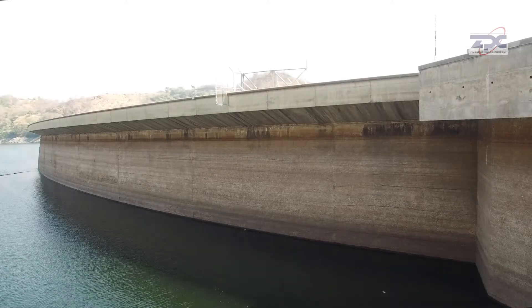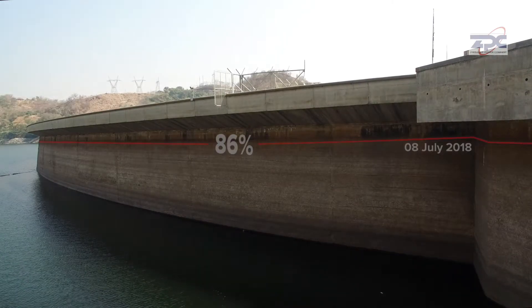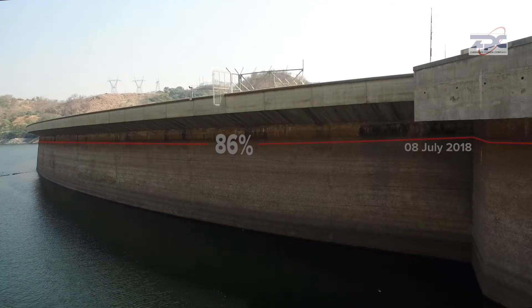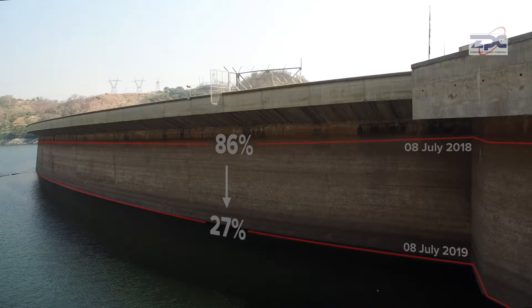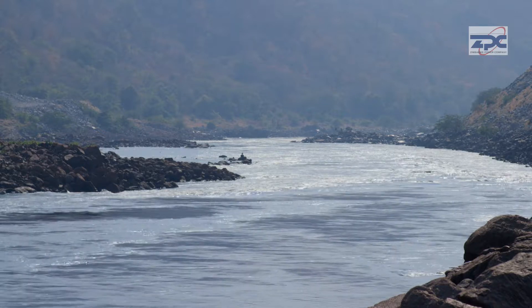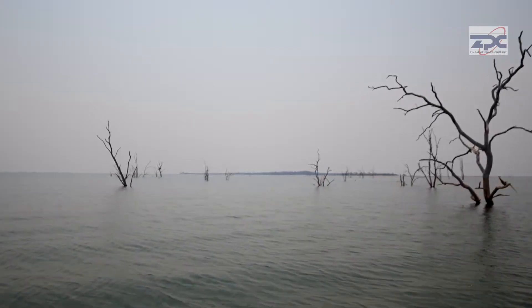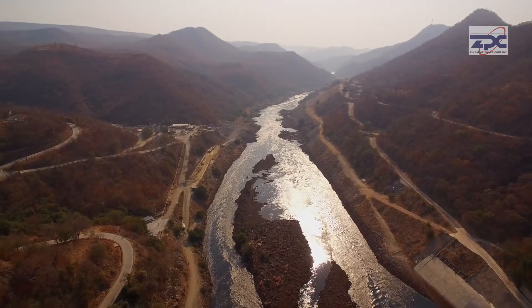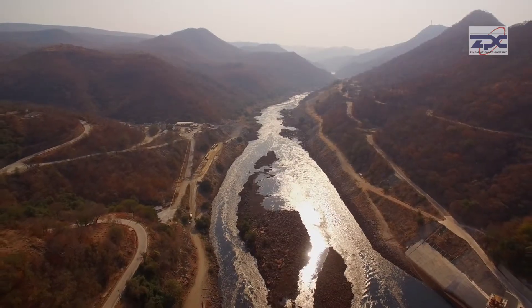The Zambezi River Authority relates that on the 8th of July 2018, the lake was 86% full, and on the 8th of July 2019, it was at 27%. The inflows into the Zambezi River that come from rivers and tributaries flowing from the DRC, Zambia and Zimbabwe were very low due to the drought which affected the region.